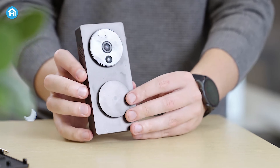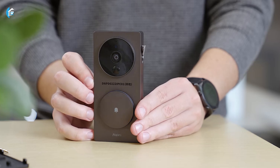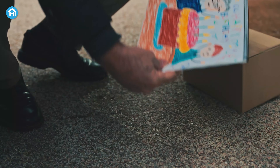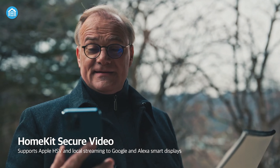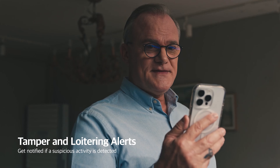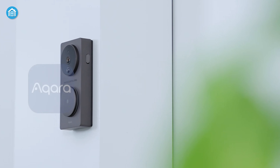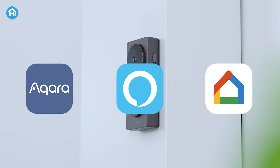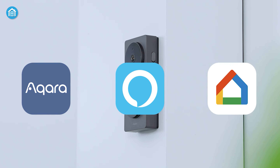On the other hand, the Aqara Smart Video Doorbell G4 offers an added layer of security with Apple HomeKit connection. With an iCloud subscription, the G4 is capable of recording and playback using HomeKit's secure video, while also delivering notifications to Apple devices. Besides Apple HomeKit, the G4 also works seamlessly with Amazon Alexa, Google Assistant, and IFTTT.